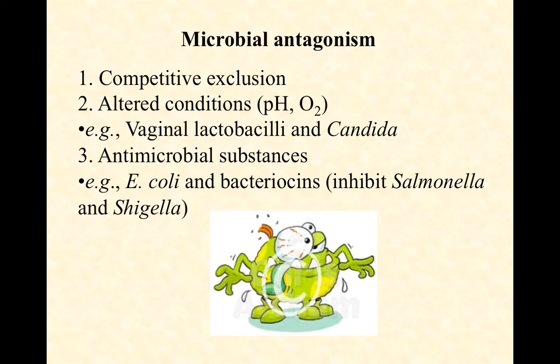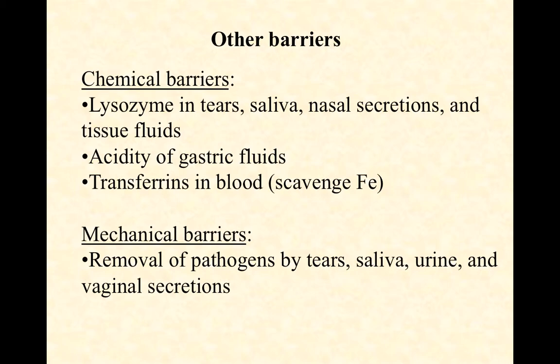There are a couple of other chemical and mechanical barriers that don't fit neatly into those first three categories but are important innate first-line defenses. We keep talking about lysozyme — we've seen it in our sweat, in nasal secretions and nasal mucus. It also turns out there's lysozyme in our saliva, and in the interstitial tissue fluids bathing our tissues. It's pretty nonspecific and always present — any peptidoglycan it can get a hold of, it's going to attempt to chew up before microbes can do any damage.